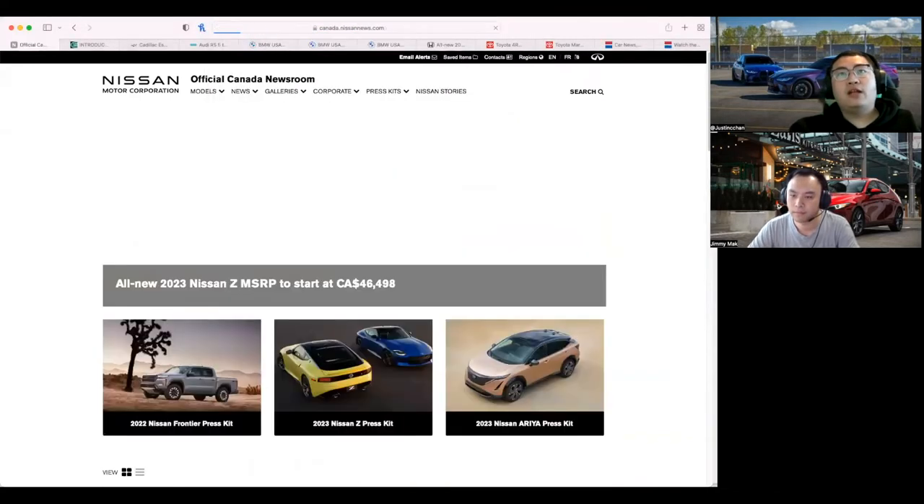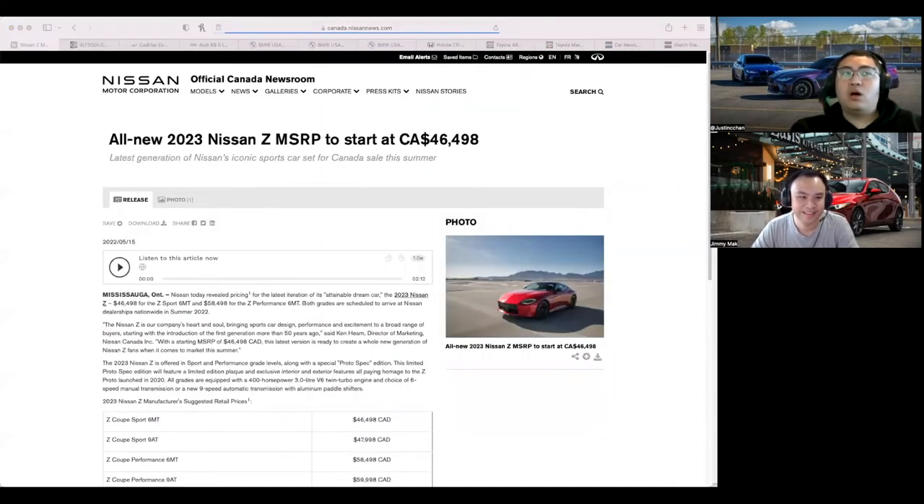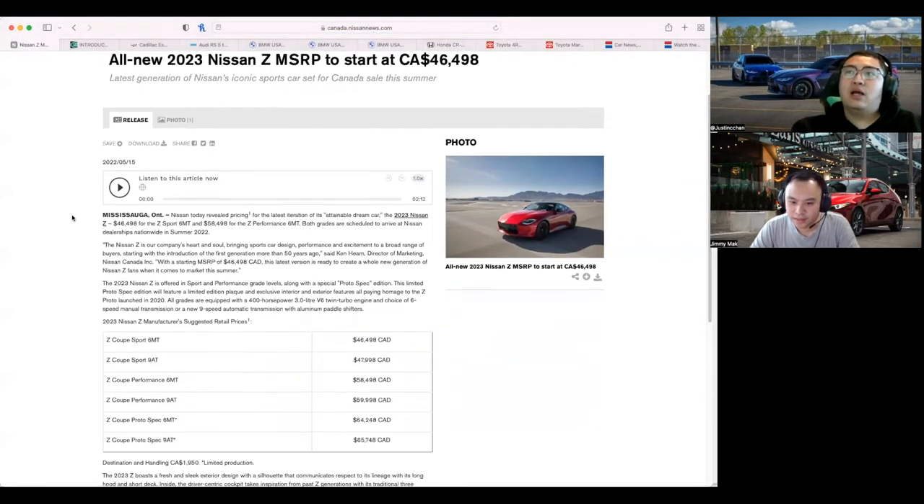It's going to be more than a GR86 but less than a Supra — but that's for the base model. The one you want is going to be the Performance, which is $58,498, so a pretty big price jump from base to Performance, but you do get a lot of stuff for that. It still undercuts the Supra by about $10,000 here in Canada, so it is a legitimate competitor to the Supra, I think.